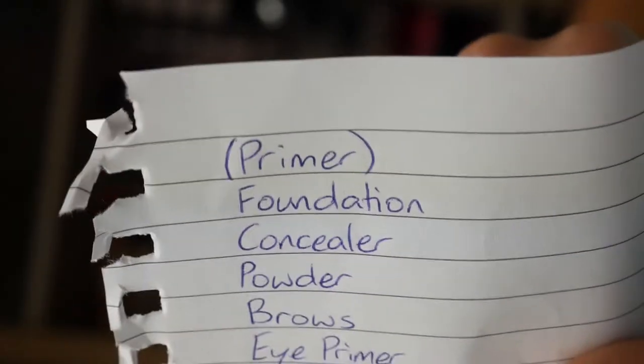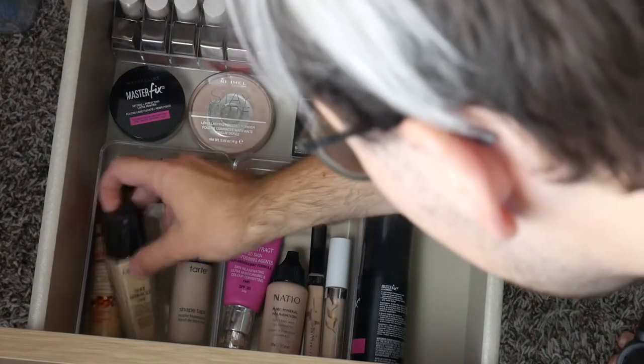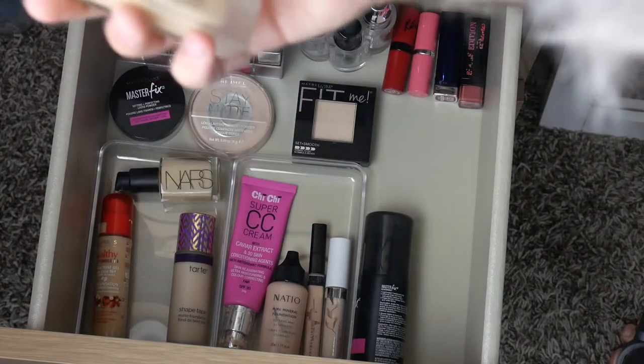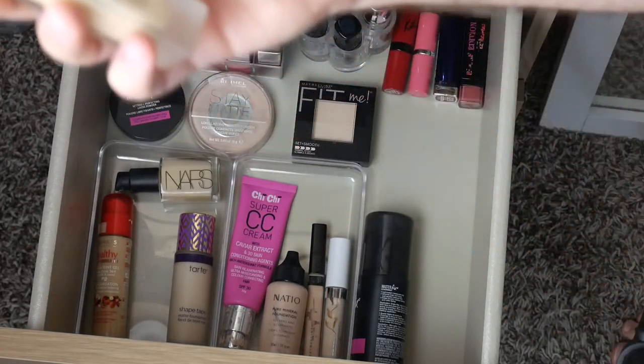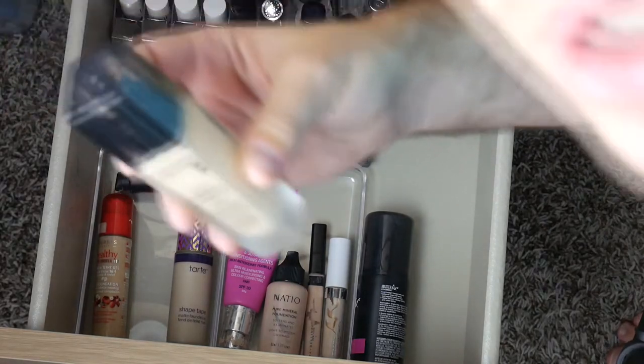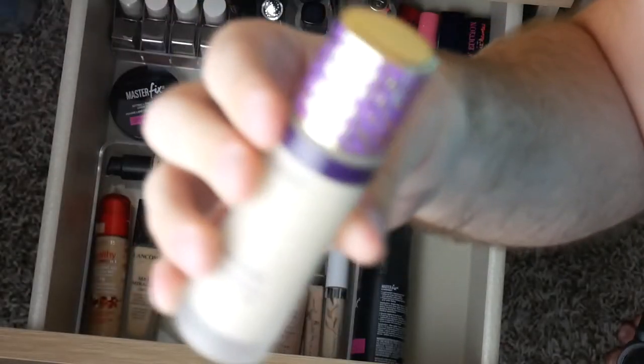Next on my list is foundation, and I think it's in the same drawer. It's all these boring looking ones. I'm only going to choose ones that actually say the name of the product on them. This doesn't actually have foundation written on it — it has 'long wear and comfort satin light creator' written on it. Foundation was not one of the words used in that sentence. So we'll use the Tarte Shape Tape. That's really, really heavy.